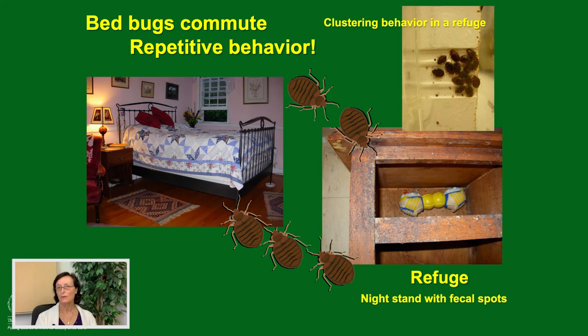Bed bugs are not the sharpest knives in the drawer. They commute from host to a refuge site — a safe place where they can hide. They cluster for many reasons, creating microhabitats to maintain water. These are desert insects, and we have provided a perfect environment — what's comfortable temperature for us is comfortable for them. They just seek a crack or crevice; in ancient times this would be a cliff wall or cave, but now we provide modern caves, which are homes. A bed bug will commute from a refuge to you, feed very briefly, and bolt.